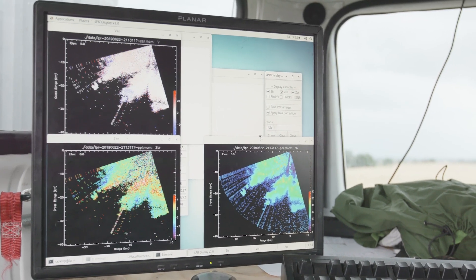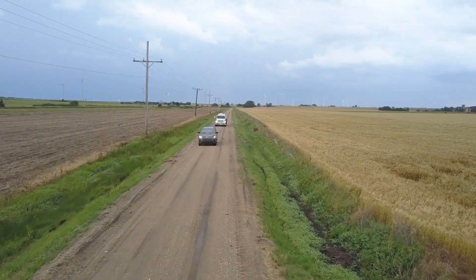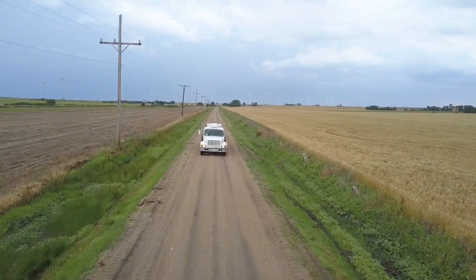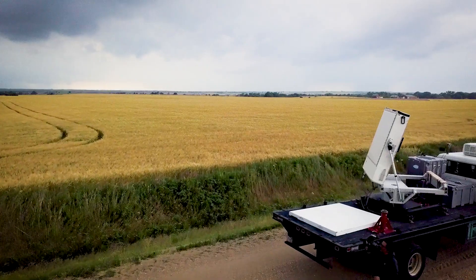We've customized the radar somewhat. We've modified it so that it can be mounted on a mobile vehicle so we can take it storm chasing. It's really been a great experience getting to have full access to such a complex and advanced radar system. My research would be very different without this radar.